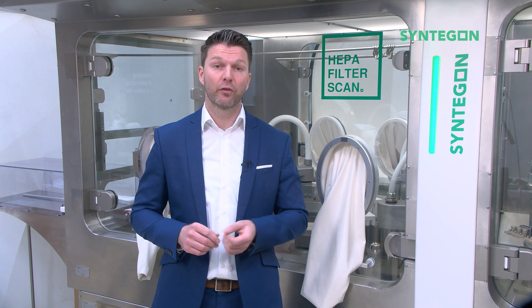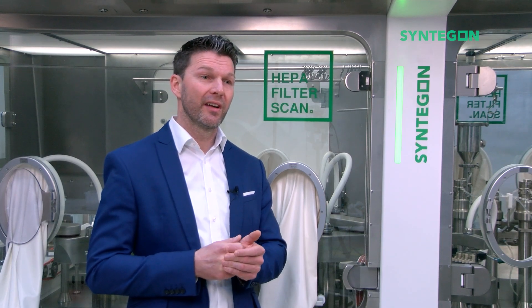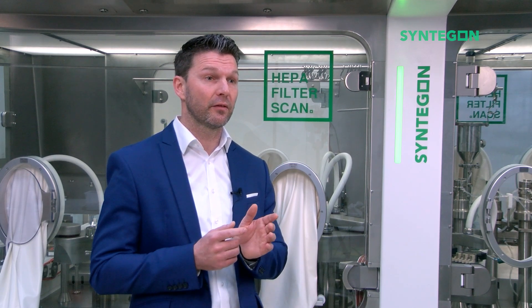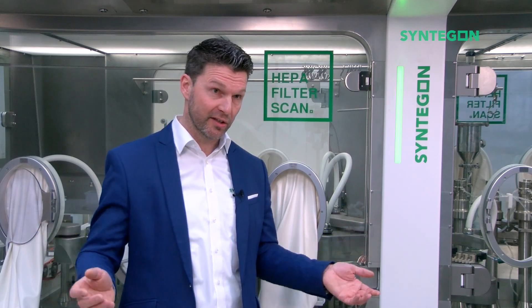With these and other advancements in place, Syngon isolators are able to achieve the industry's fastest complete cycle time of less than 60 minutes to 1 ppm for a fully loaded commercial scale isolated fill line installed and validated at customer site. Remember, each minute reduced in preparing an isolated filling line increases time for production and contributes to the supply of medicinal products for global health systems.